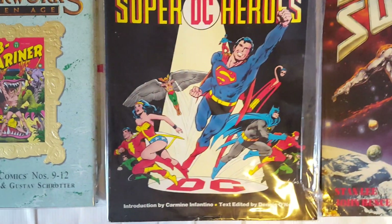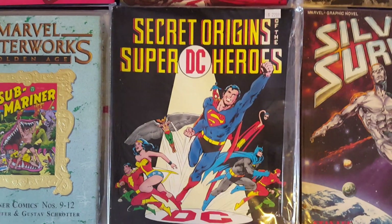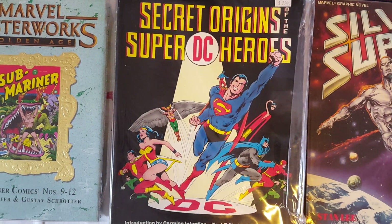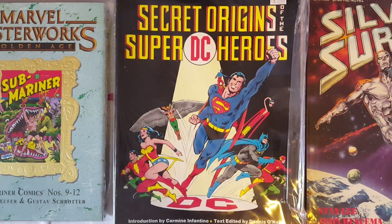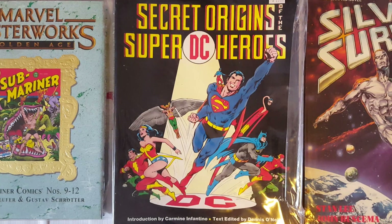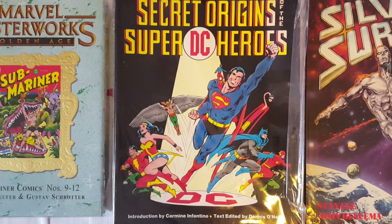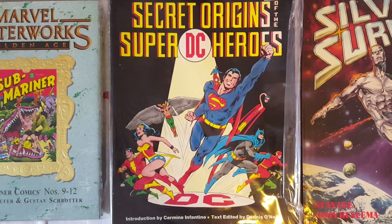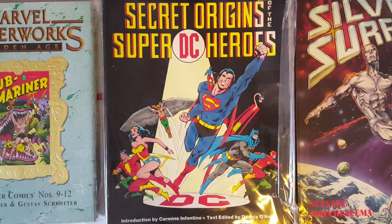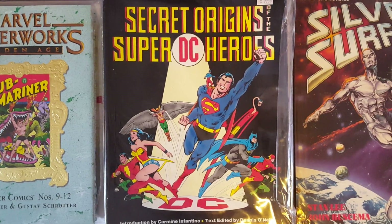Here is The Secret Origins of the Super DC Heroes, which features the origins of the DC superheroes. The cover is by Neal Adams — of course, I was doing a Neal Adams run.